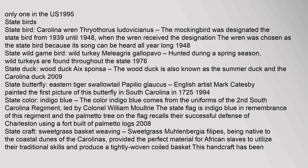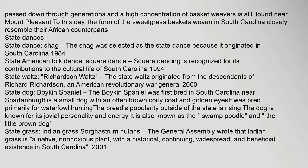State butterfly: eastern tiger swallowtail, Papilio glaucus. English artist Mark Catesby painted the first picture of this butterfly in South Carolina in 1725. Year adopted: 1994. State color: indigo blue. The color indigo blue comes from the uniforms of the 2nd South Carolina Regiment, led by Colonel William Moultrie. The state flag is indigo blue in remembrance of this regiment, and the palmetto tree on the flag recalls their successful defense of Charleston using a fort built of palmetto logs. Year adopted: 2008. State craft: sweetgrass basket weaving. Sweetgrass, Muhlenbergia filipes, being native to the coastal dunes of the Carolinas, provided the perfect material for African slaves to utilize their traditional skills and produce a tightly woven coiled basket. This handcraft has been passed down through generations, and a high concentration of basket weavers is still found near Mount Pleasant to this day.